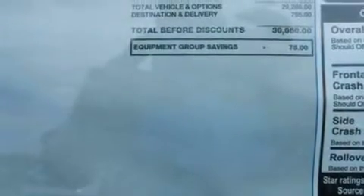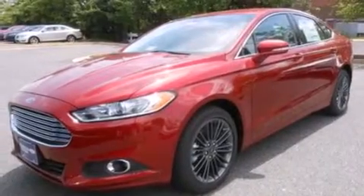Additional features include rear seat child-proof door locks, a rear folding seat, full power accessories, and a rear window defroster.